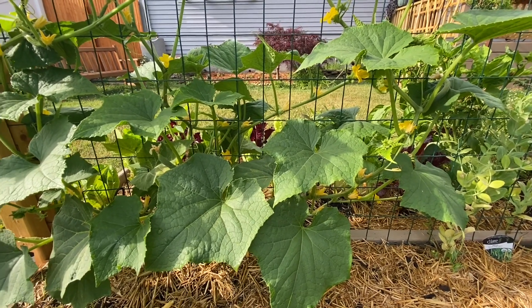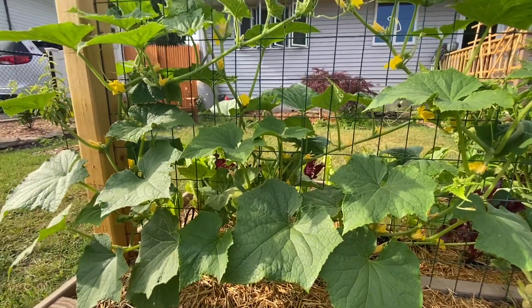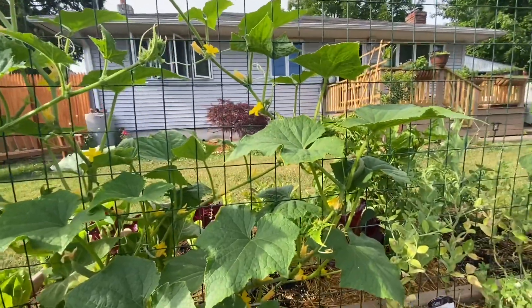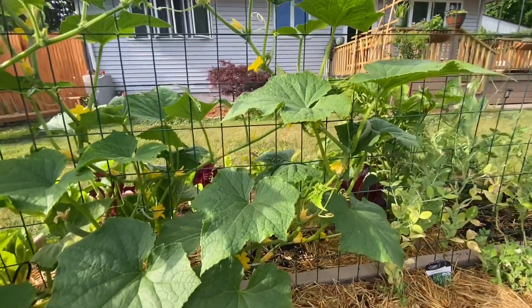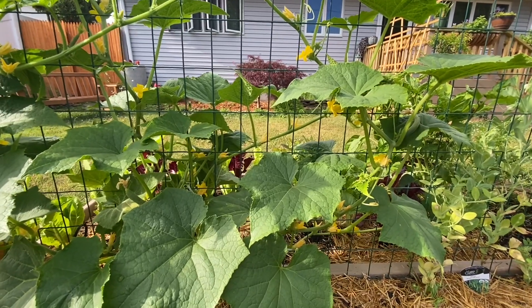Today I decided to do a video about male and female flowers, pollination, and questions like: is this a cucumber, is this a zucchini, is this a watermelon — things of that nature.